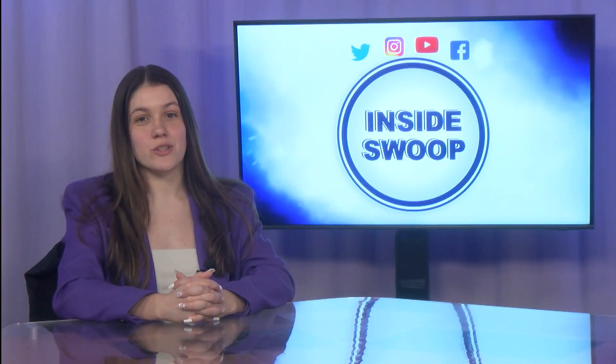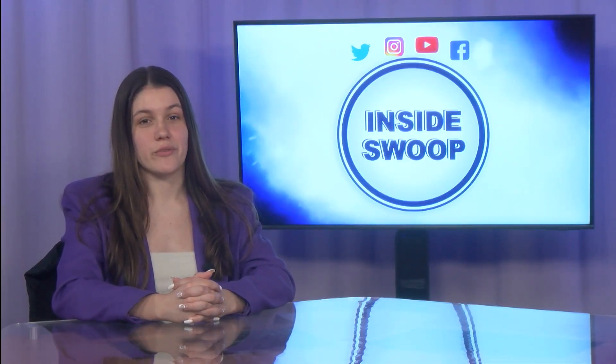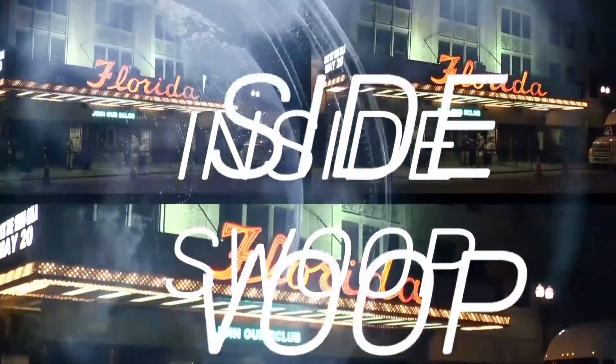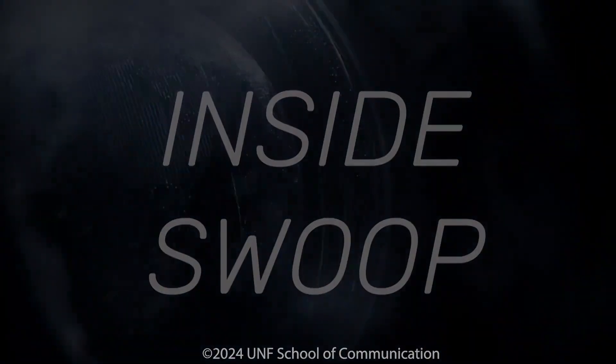Well, that's another edition of Inside Swoop. Tune in next time for more campus information. I'm Katie Richman and thanks for joining me on Inside Swoop. Bye.